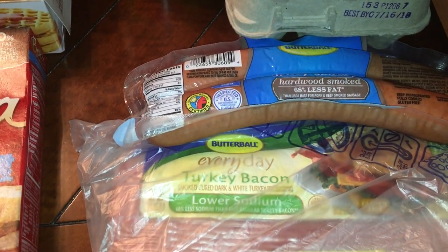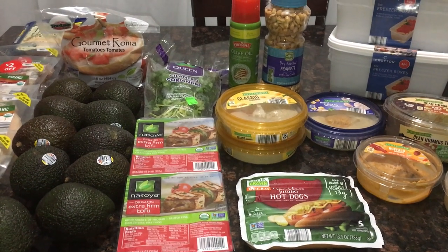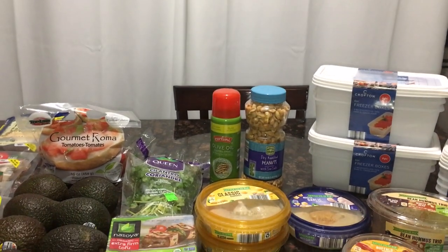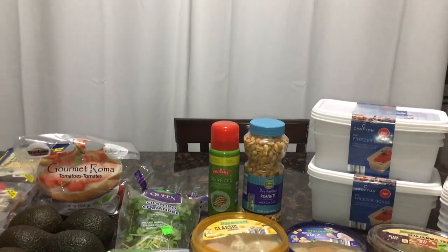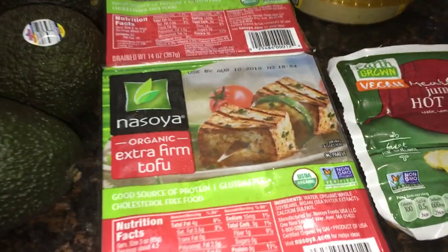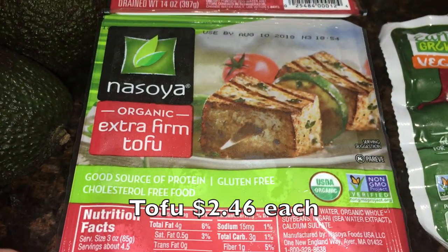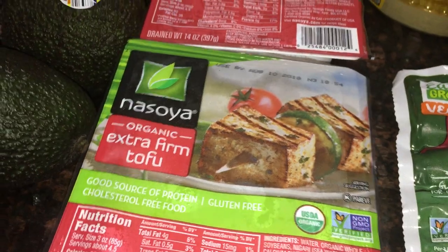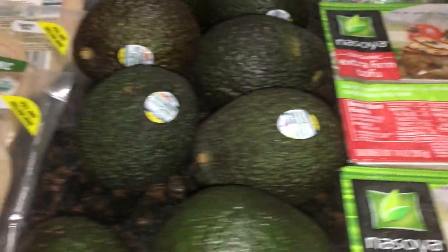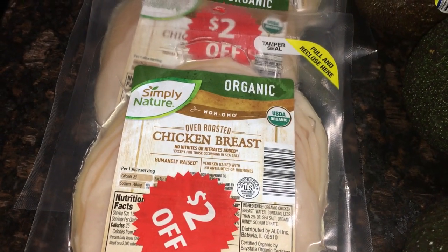Now moving on to the Aldi's haul — we're at a different table now. I also forgot to include these from my Walmart haul: two packages of extra firm organic tofu, which were still in the fridge. I realized after putting everything away so I wanted to make sure to show those.